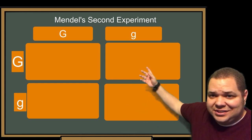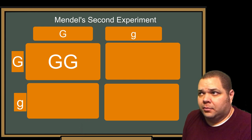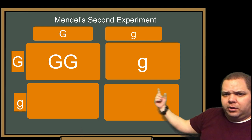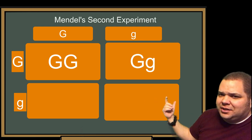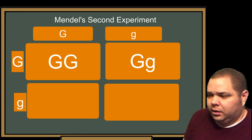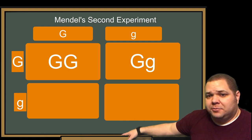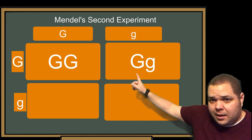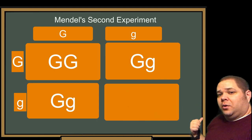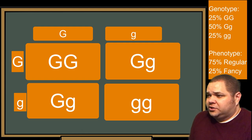Then we line them up and bring down and across: bring down big G, bring across big G — that box is big G big G. Bring down little g, bring across big G — putting uppercase first, that box is big G little g. Bottom left: bring down big G, bring across little g — that's big G little g. Bottom right: bring down little g, bring across little g — that's lowercase g, lowercase g.